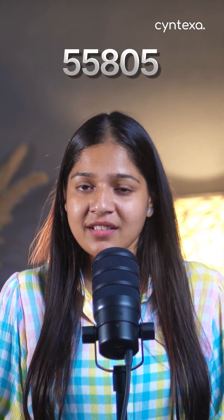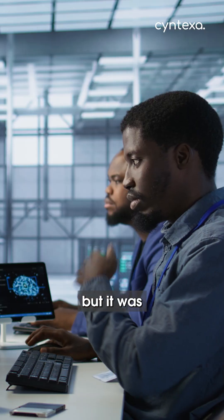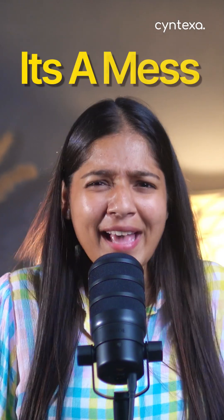You must have heard about ServiceNow and those shiny six-figure salaries it offers. And then you must have looked into learning it. But it was confusing, right? Dozens of certifications, unclear costs — it's a mess.